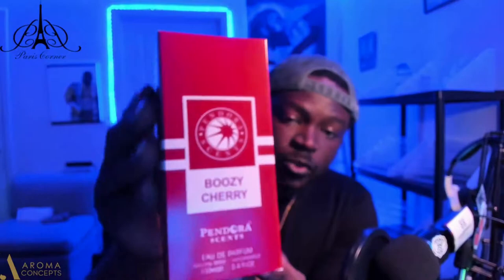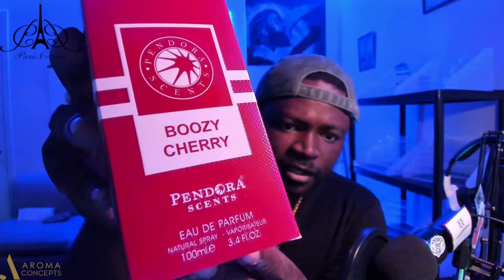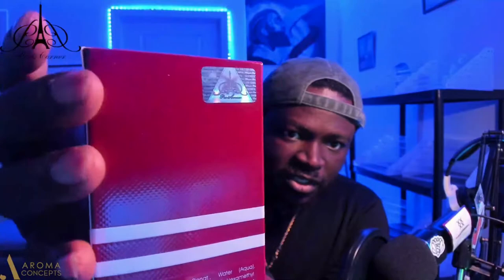Checking out Boozy Cherry first — really nice design and sort of texture on this box. Really nice attention to detail. I'm super excited to try this out because these guys tend to put a lot of detail into their packaging. This is a 3.4 ounce bottle, EDP concentration, with a nice textured design — white and red all around.